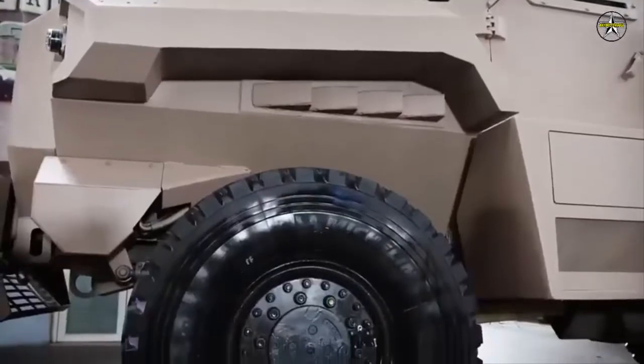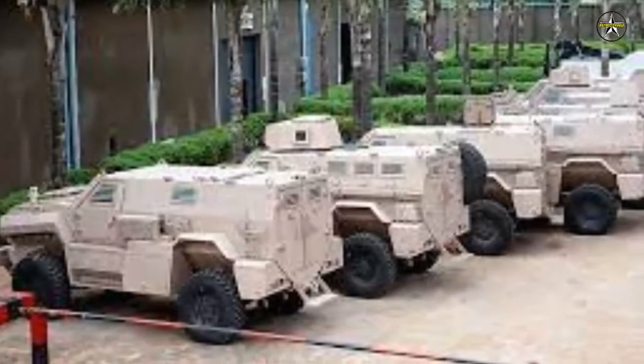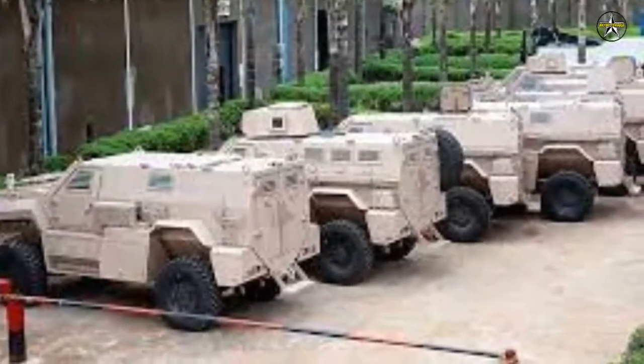The MRAP, named ARA Thunder MK.2, was delivered in several variants, namely patrol, command and control, surveillance missions, medical evacuation, and recovery.